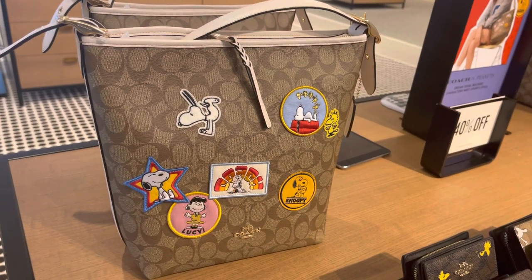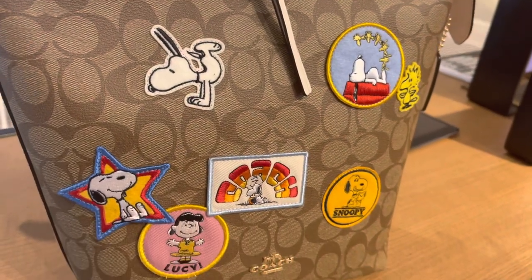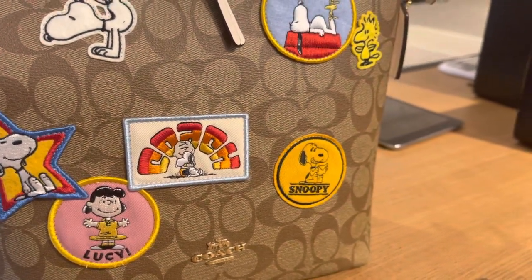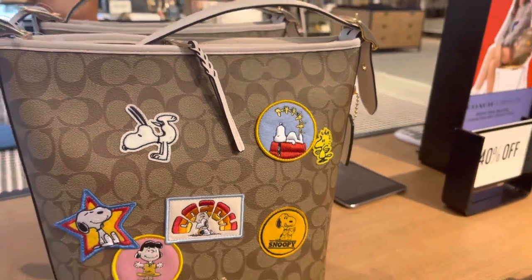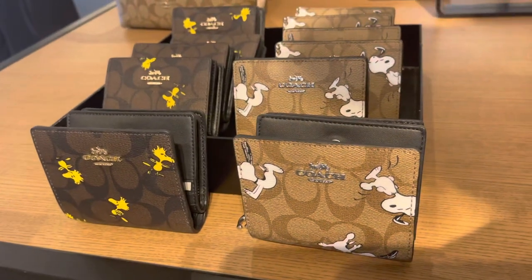Here is more of a crossbody bag, which is cute. I love the patches on it. My favorite patch is actually the Lucy one — I love the Lucy one, and I love Lucy because that's my grandmother's name. I like the patchwork on this particular bag. Let me go around and look at these wallets.